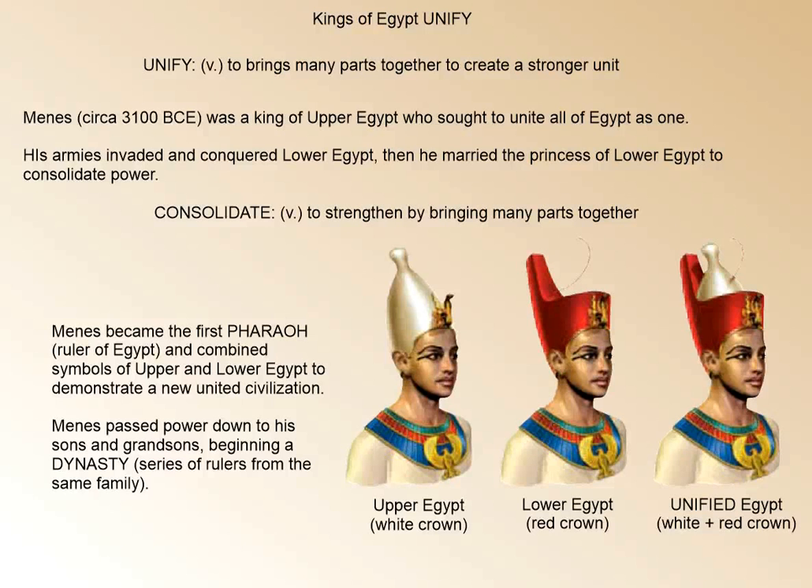For example, the crown of Egypt — he combined the Upper Egyptian crown, which was white, and the Lower Egyptian crown, which was red, and brought them together for one unified Egyptian crown. He passed power down to his sons and grandsons, which began this dynasty. That'll do it for Ancient Egypt. We'll see you next lesson.